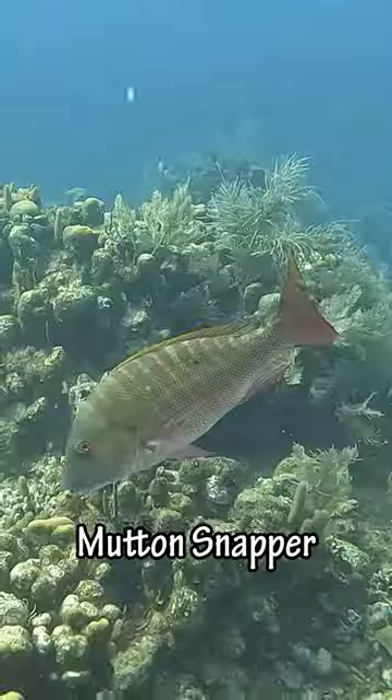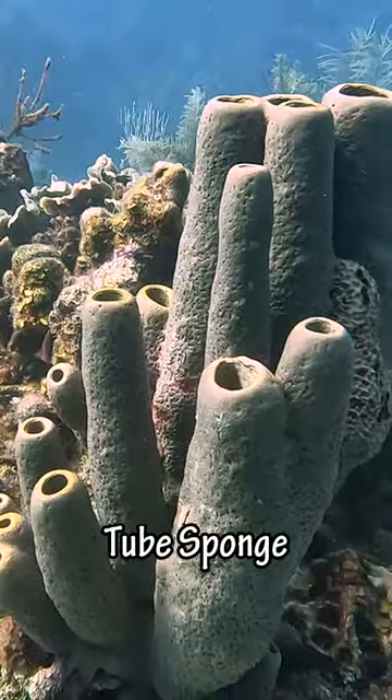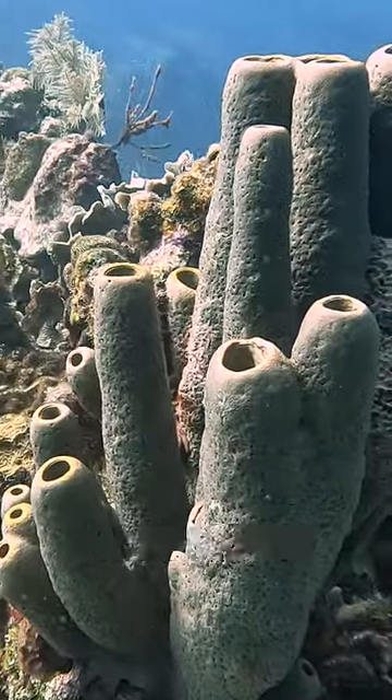And then we saw this big mutton snapper. And then we found this beautiful tube sponge. Roatan had some of the most healthy reef I've ever seen.